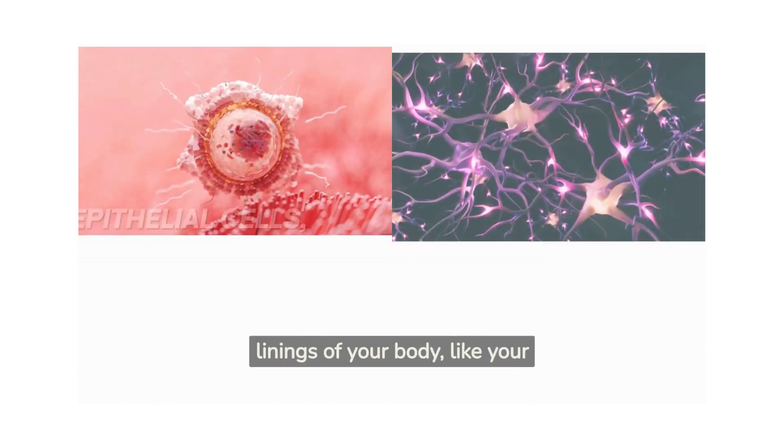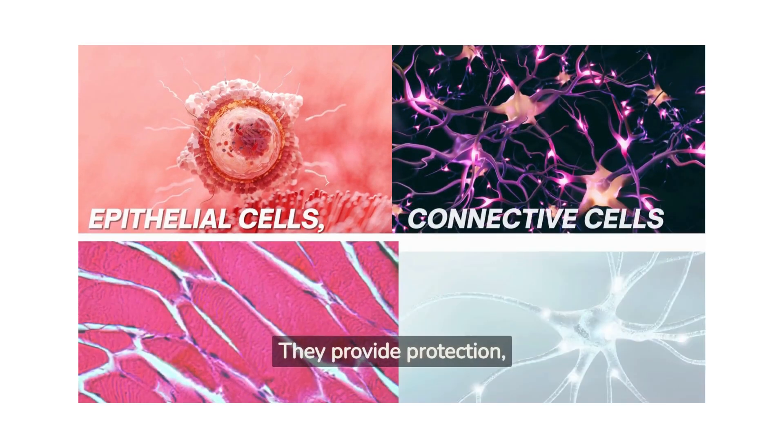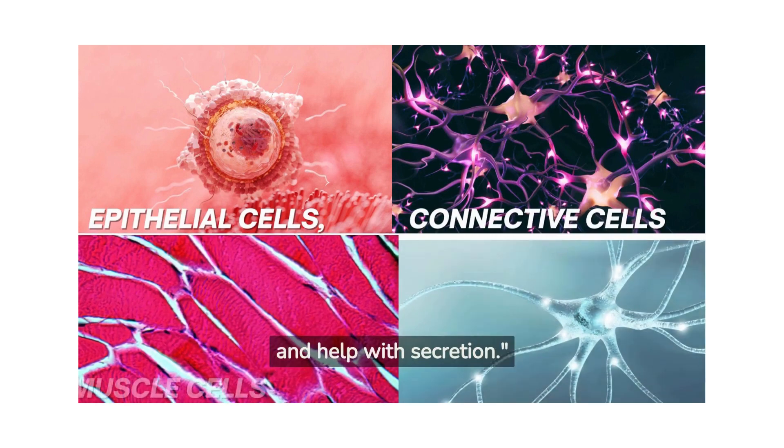Epithelial cells — these cells form the linings of your body, like your skin, blood vessels, and organs. They provide protection, absorb nutrients, and help with secretion.